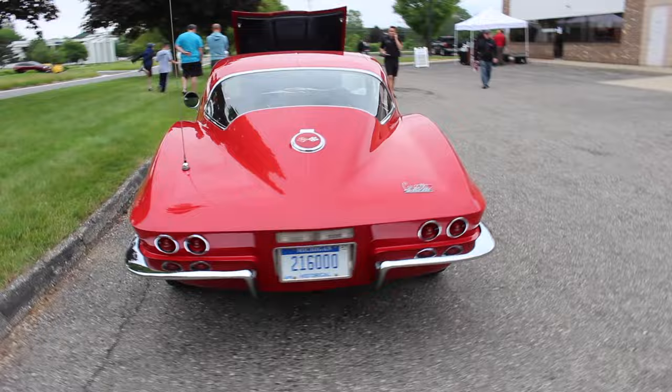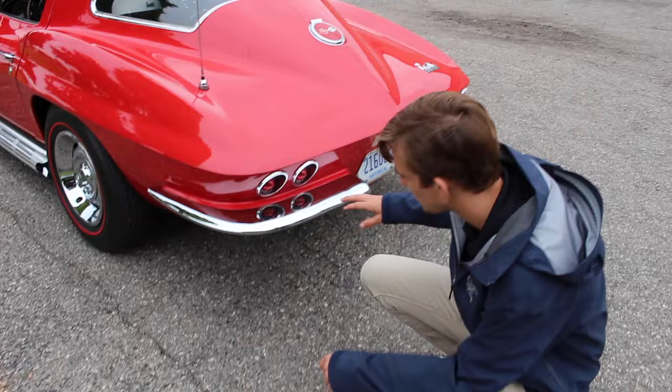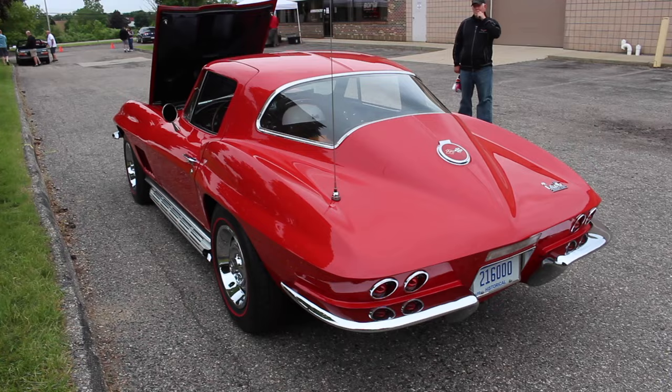I actually met someone a while ago who had the bumpers removed on one of these, and this line right below the rear lights was shaved off, and then this line was brought up a bit so it just looked like a bathtub. It was a convertible so it was dead flat here and then scooped under — a really gorgeous car. But I love these as they are. They are definitely a highlight of Corvette history and very collectible, especially in the split window configuration.